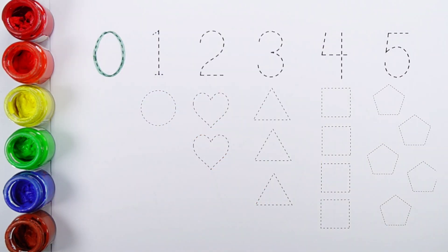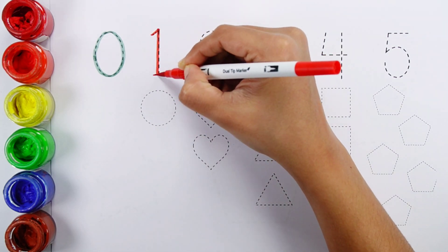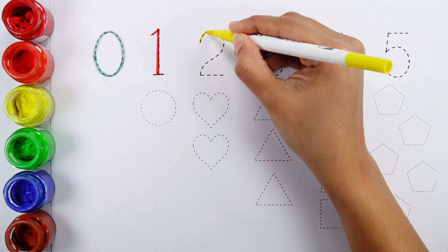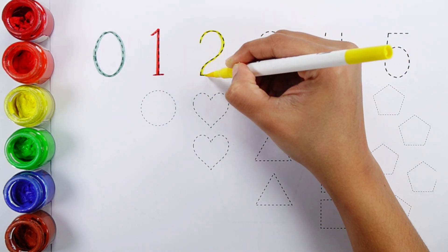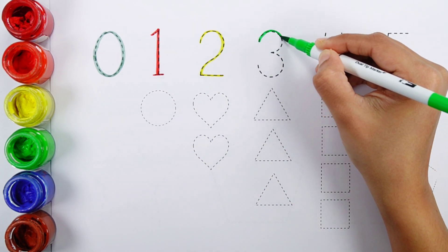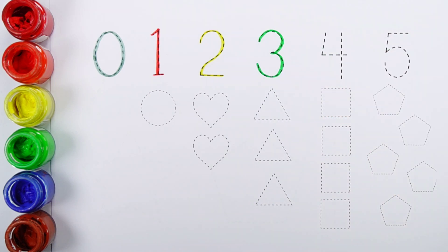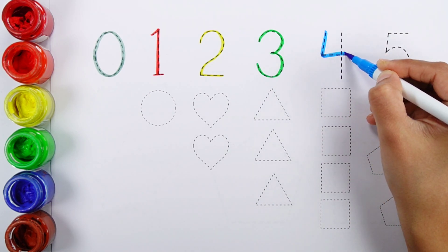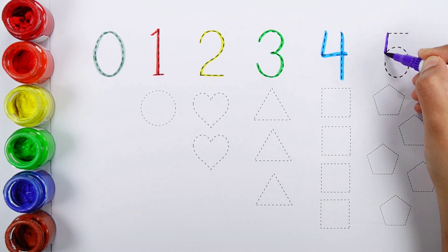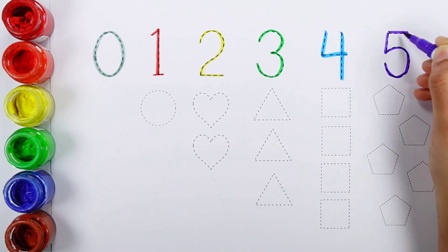Zero. Number one. Number two. Number three. Number four. Number five.